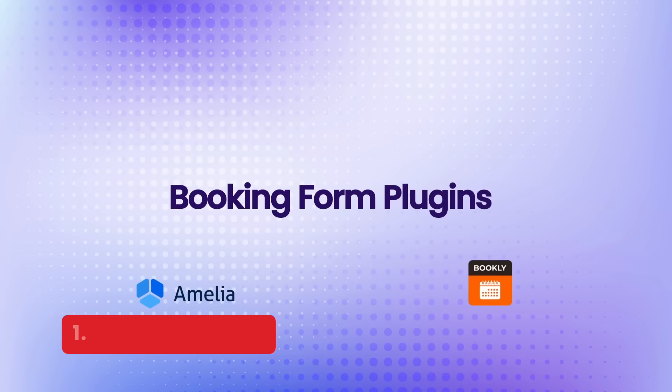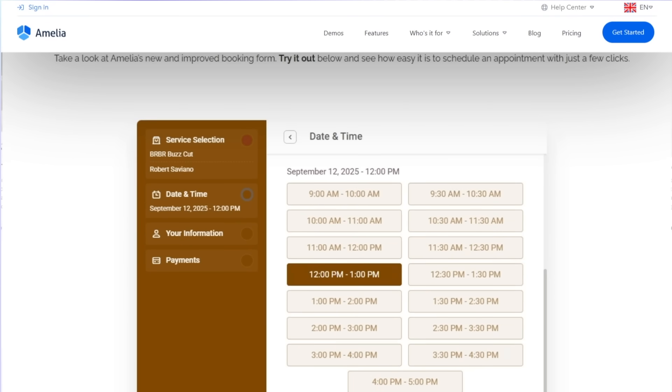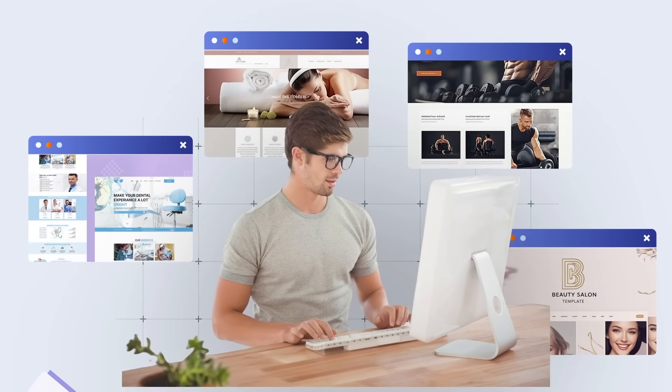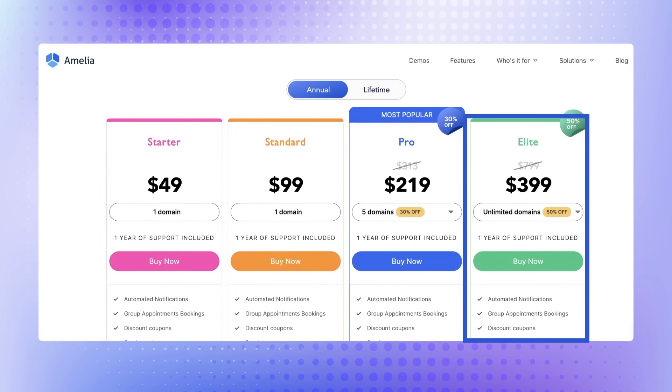The first category is booking plugins. Booking plugins like Amelia and Bookly have always been the go-to for years. The Amelia plugin is a powerful appointment scheduling plugin designed for businesses like salons, spas, gyms, or clinics. You can buy a license for about $400 a year — that's if you want the real pro version. The other plans are just upselling you.